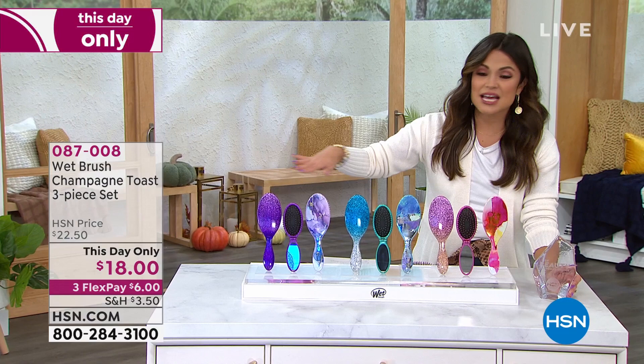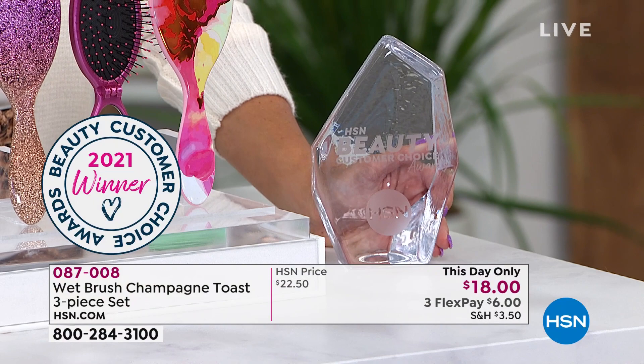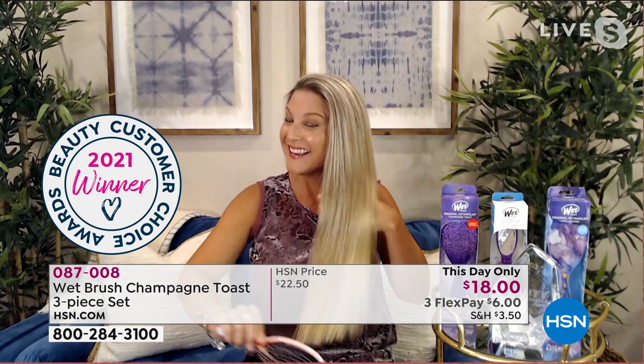HSN customer beauty choice award — time and time again for best hair tool, and there's a reason for that. This is going to keep our hair looking better, shinier, healthier, and it is so much less stress now with a Wet Brush.